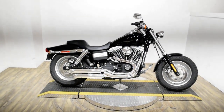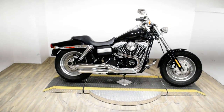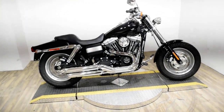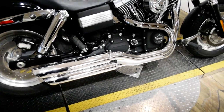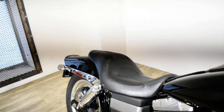Monster Power Sports is offering this 2013 Harley Davidson Dyna Fat Bob. To see more photos of this bike, to get pricing information, to fill out a credit app, and to see what your trade is worth, visit monsterpowersport.com.